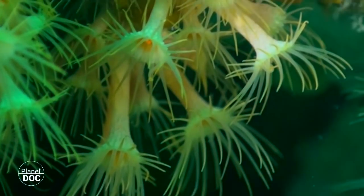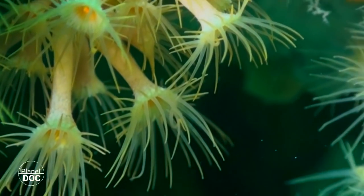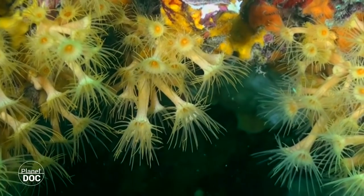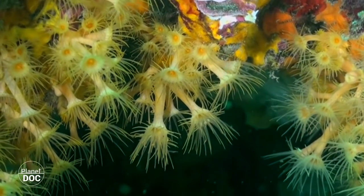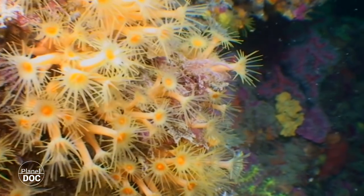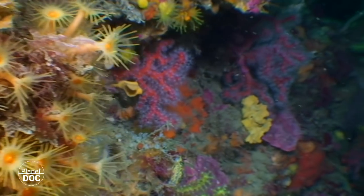While sponges and sea squirts are peripherous filters, anemone, anthozoa and bryozoa actively capture their food. These encrusted yellow anemones of up to two centimeters in length are united by rigid bases that anchor them to the substrate.